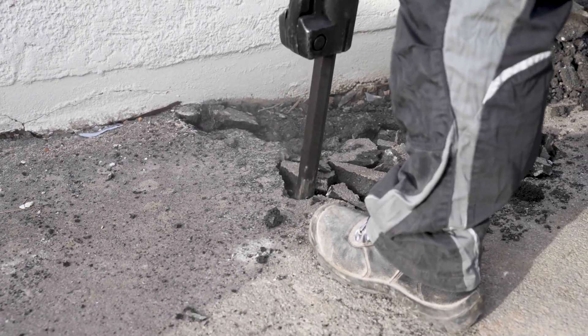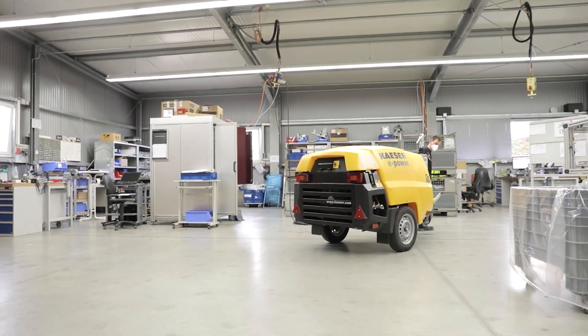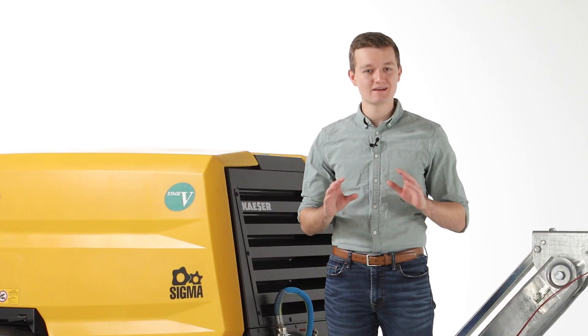Whether you need power for your pavement breakers, an air supply for your sandblaster, or a compressed air backup for your stationary units, Kaeser's M59 can do it all.